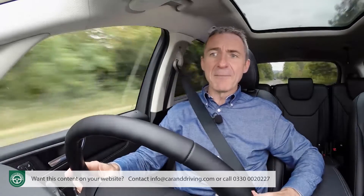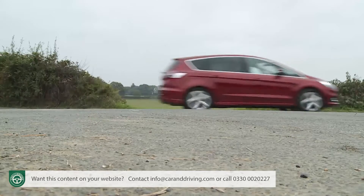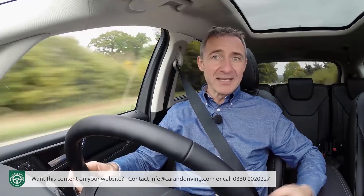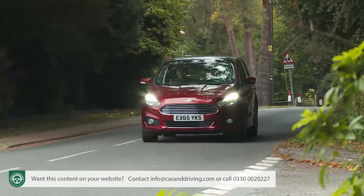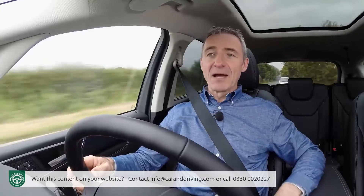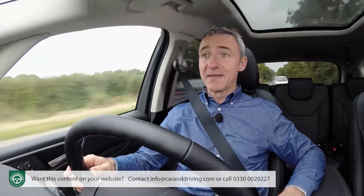In other markets, Ford offers this car with an adaptive damping system that allows you to sharpen things up still further — something you can't have here, and for the reasons I gave earlier, you probably don't really need. Anyway, there's plenty of other optional technology to spend your money on. I've already talked about the active steering system, and that's just the start.